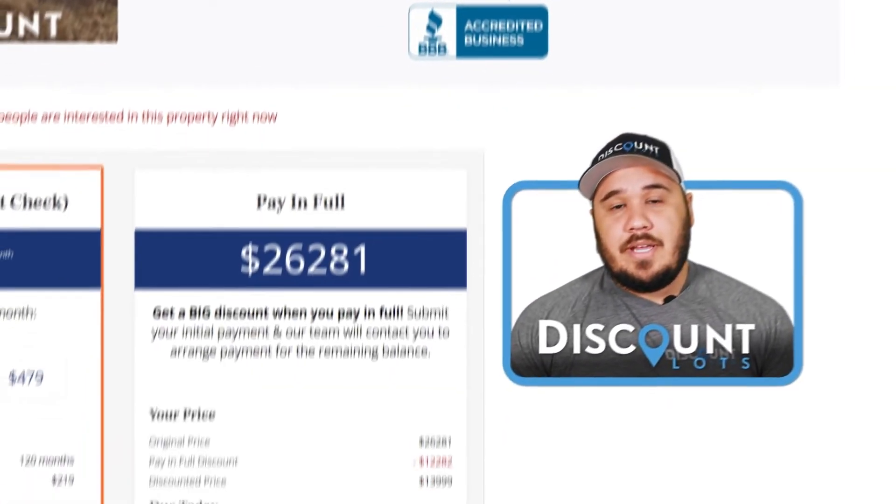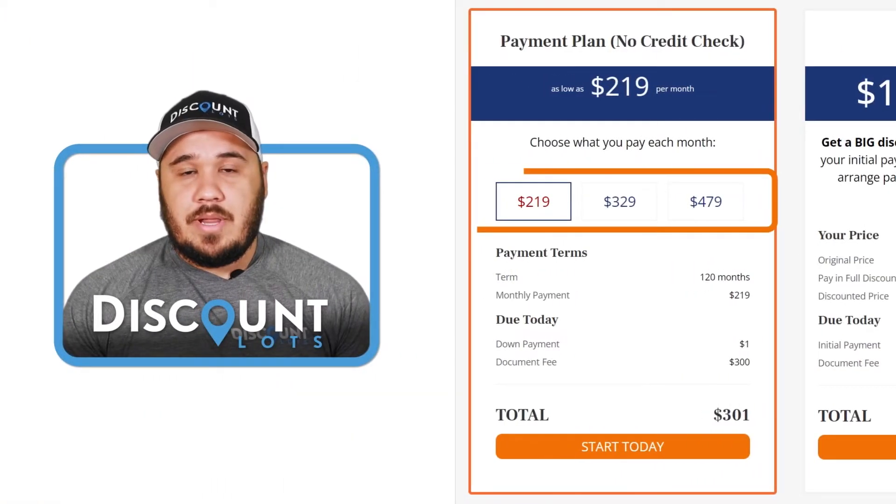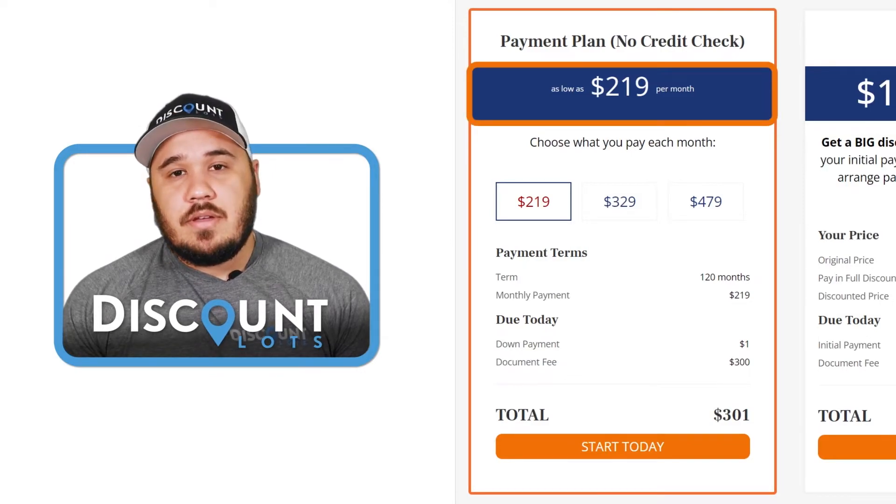The cash price for this property is just $13,999, but we do offer three different payment plan options, the lowest being $219 a month for 10 years.